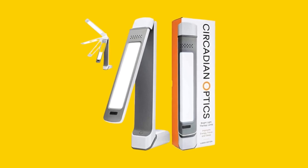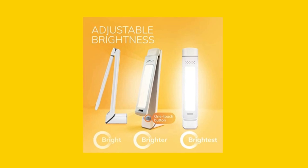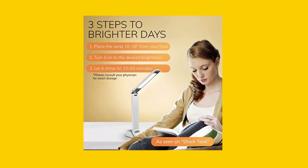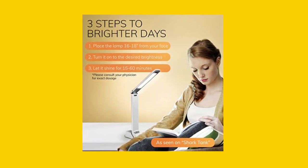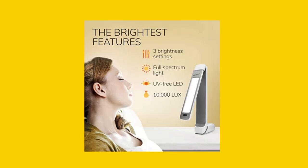Our light therapy lamp utilizes LED technology to deliver safe and natural light that our bodies need. With a power source of corded electric and a voltage of 5 volts, our lamp produces uniform, dot-free light with the same quality of the noonday full-spectrum sun. It has a longer lifespan than fluorescent bulbs and can last approximately 50,000 hours.